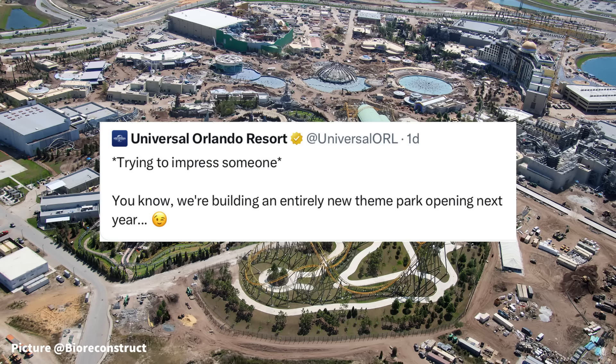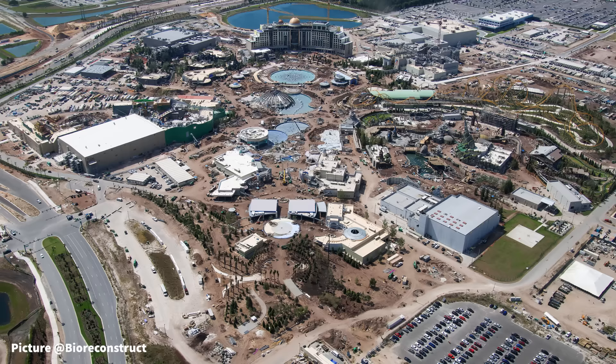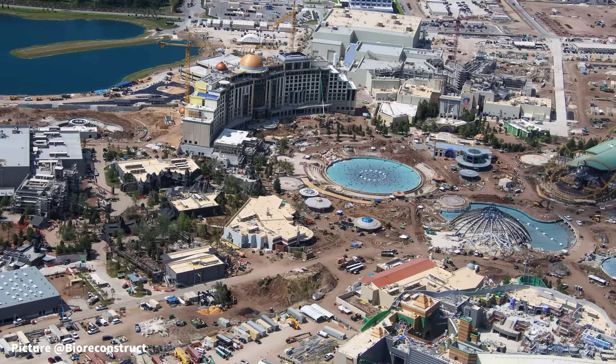Next door at Terra Luna, the colorful tiles have now wrapped around both ends of the resort. The pool area is beginning to be cleared out, similar to the process at Stella Nova. Alongside the hotel, a sidewalk is being formed from the lobby entrance to one of the ends of the hotel.